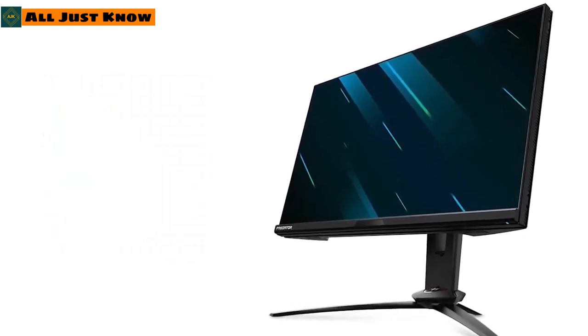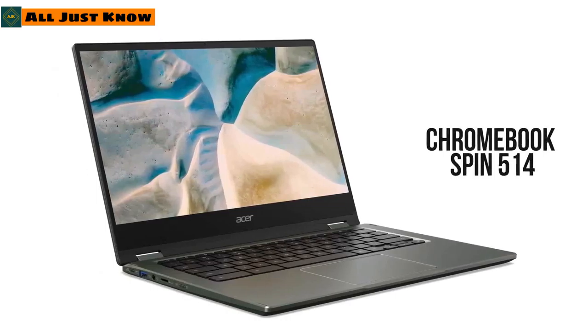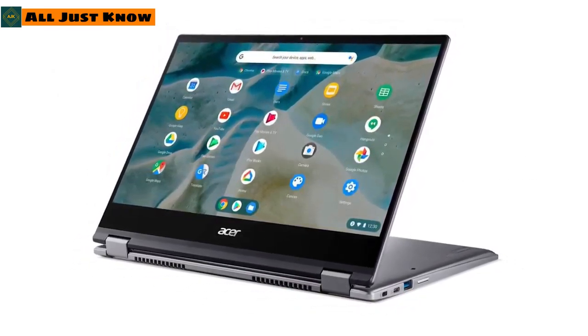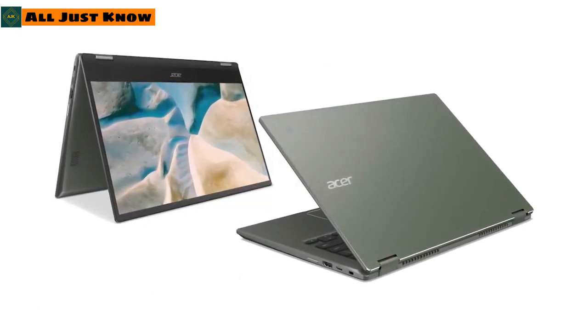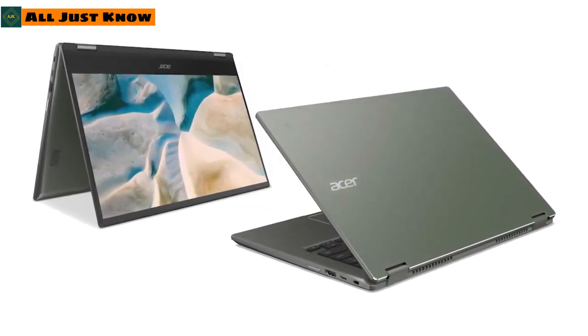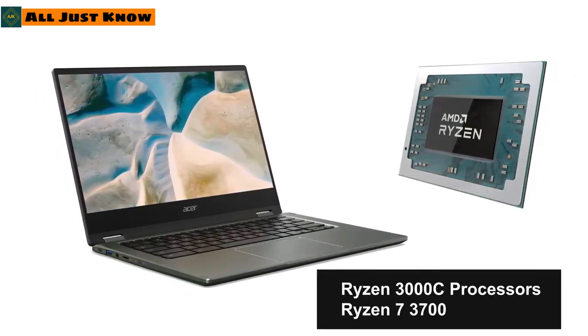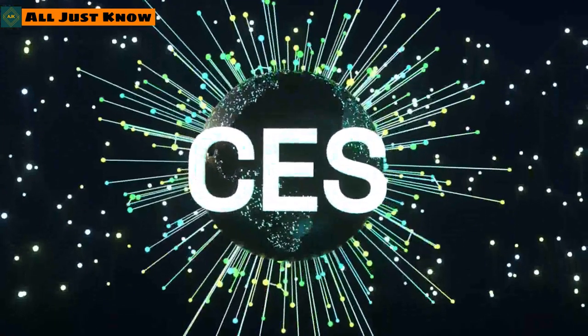Acer is also embracing AMD for Chromebooks at CES 2021. Among the Chromebooks shown, the 14-inch Chromebook Spin 514 stands out as it incorporates the latest Ryzen 3000C processors and options up to the Ryzen 7 3700C.